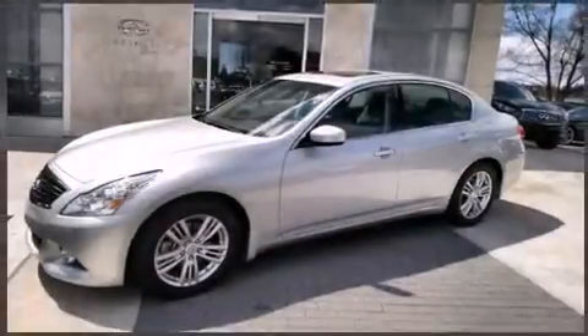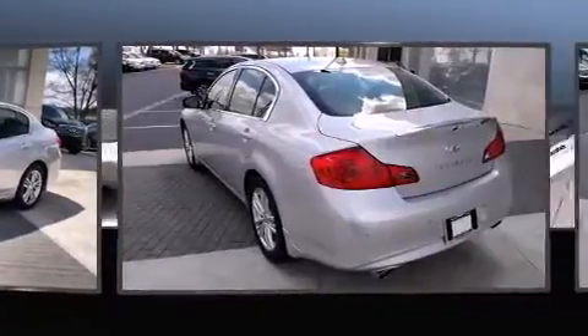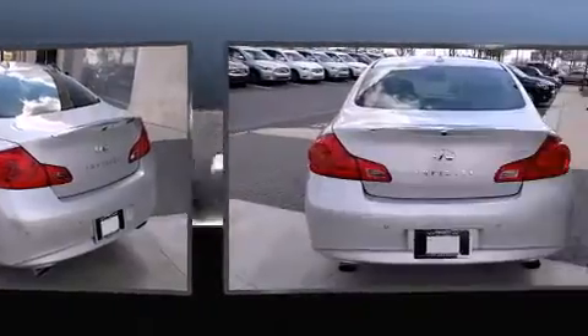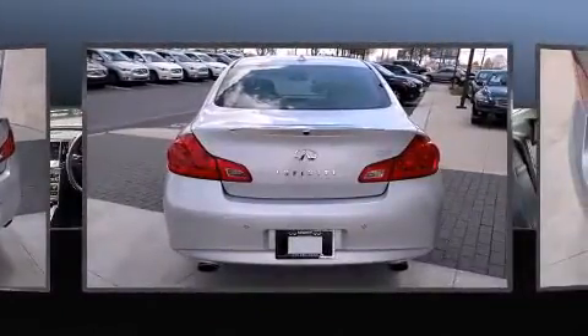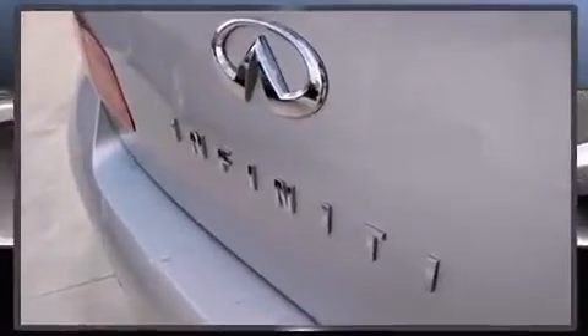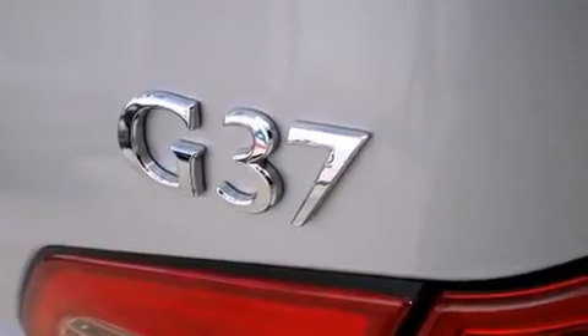Step into the 2013 Infiniti G37. With fewer than 35,000 miles on the odometer, this four-door sedan prioritizes comfort, safety, and convenience. A 3.7-liter V6 engine pairs with a sophisticated 7-speed automatic transmission, and for added security, Dynamic Stability Control supplements the drivetrain.